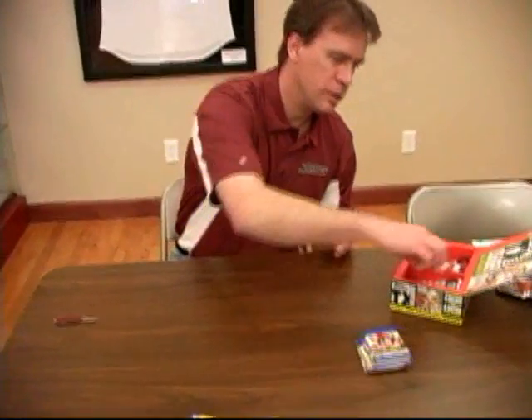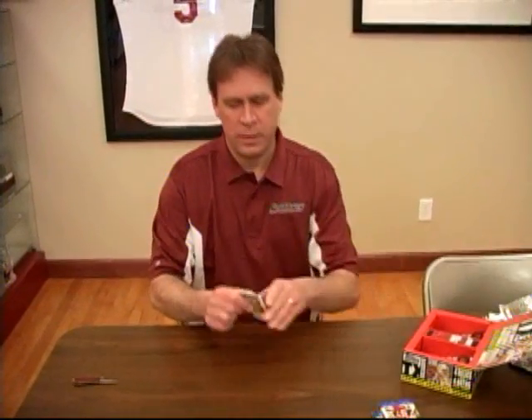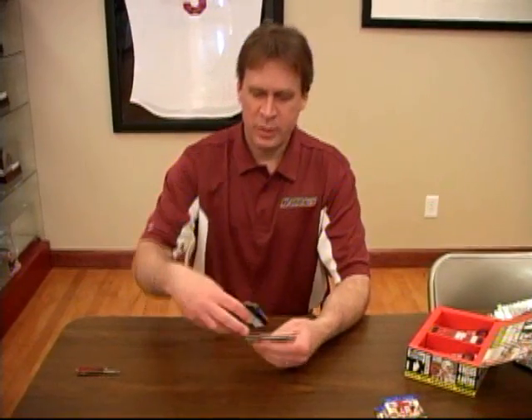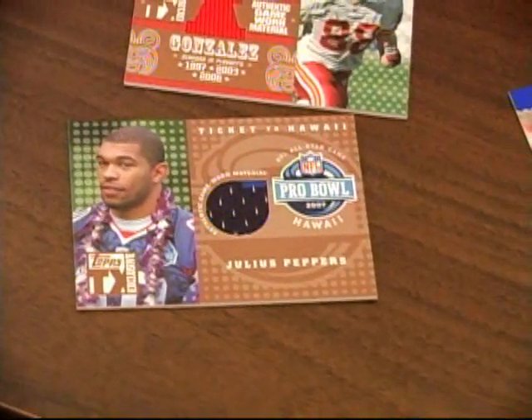Moose and Mohamed and Jamal Lewis. Moose Manzada, Jason Campbell, Connell Williams, Moby Okoye — there's the rookie cards, they have a very nice look to them. And a Julius Peppers jersey card — we'll get that out there. Tony Romo, Torrell and Joey Galloway.